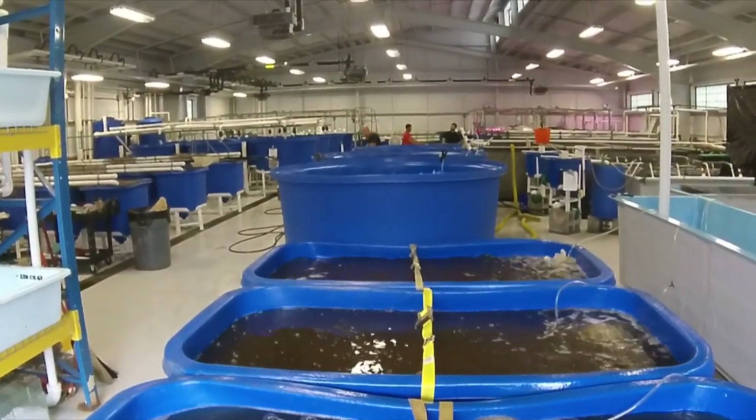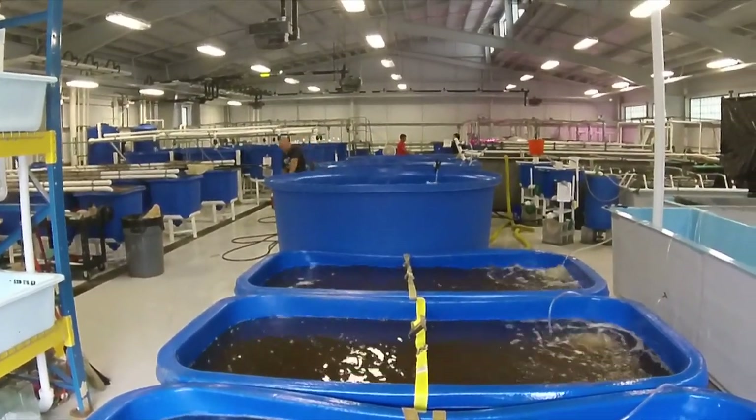In our biofloc system here in the production technology building at Kentucky State, the water quality and shrimp growth were very consistent throughout the entire culture cycle. We got just under two grams per week of shrimp growth, which is very good — we're very pleased with that.